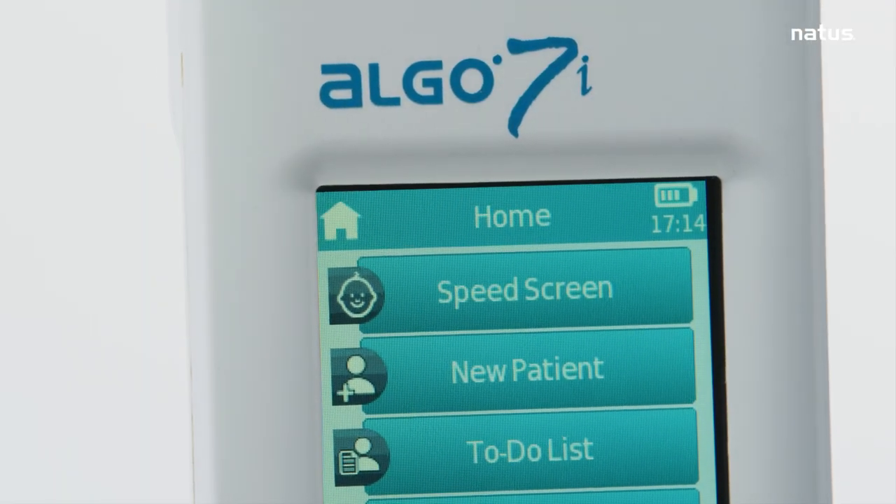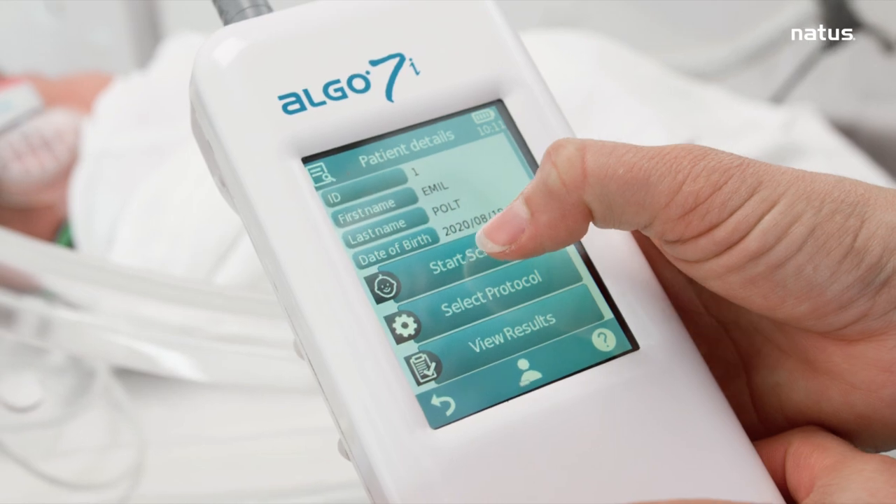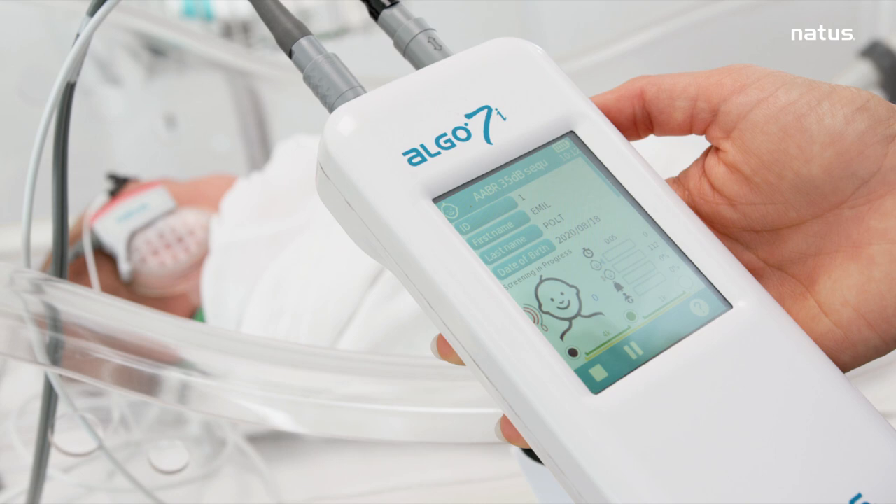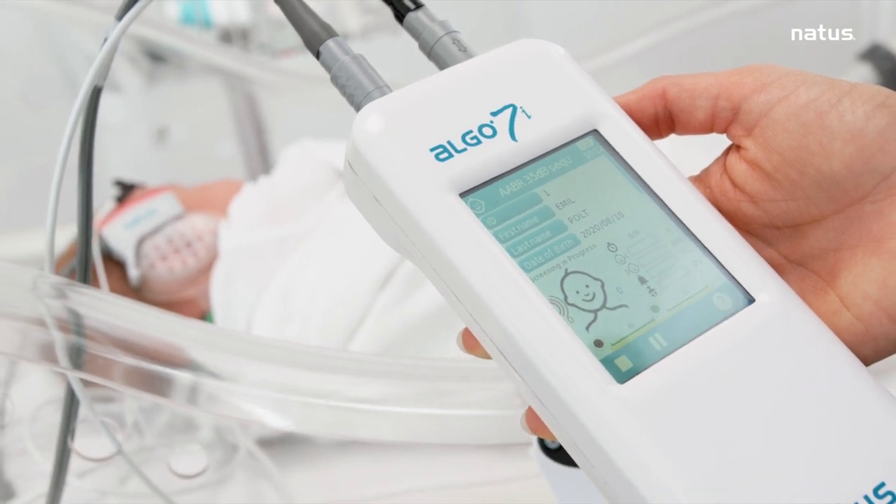The color touchscreen and intuitive menu guides the user through each screening step. Bidirectional data transfer ensures patient information is loaded onto the device prior to screening.